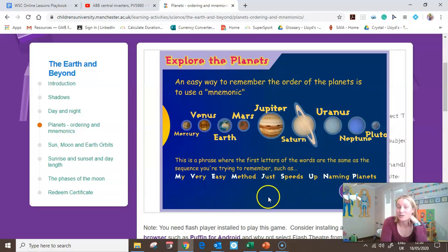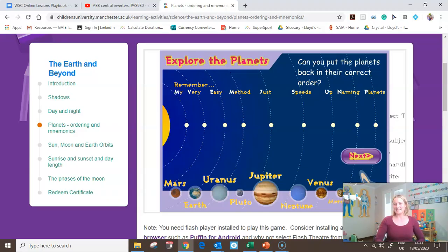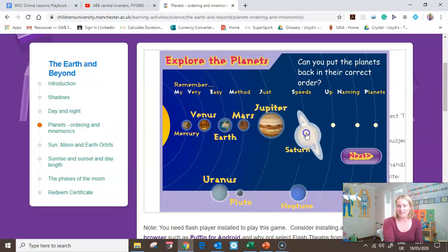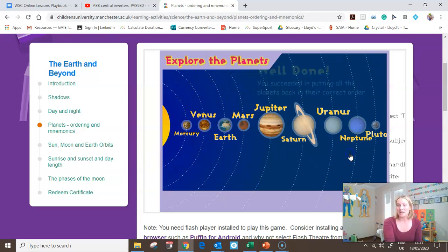The only ones you could get confused with — just be careful — there are two Ms: Mercury and Mars. Don't get them confused. Let's see if you can remember the order and pull them into the right spot. My — Mercury. Very — Venus. Easy — Earth. Method — Mars. Just — Jupiter. Speeds — Saturn. Up — Uranus. Naming — Neptune. And tiny Pluto at the end — Planets. There are lots more activities you can do if you visit the website in your own time.